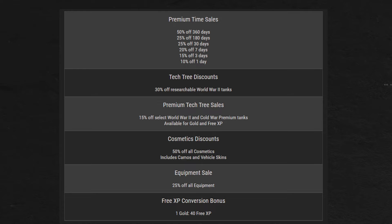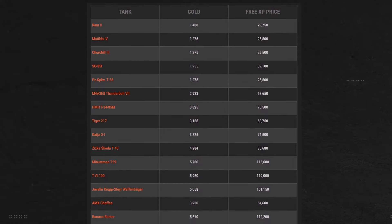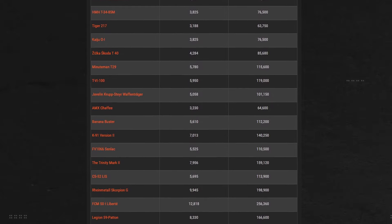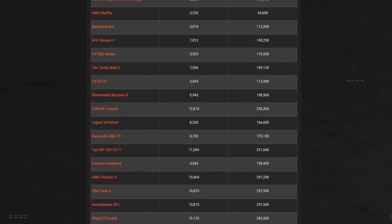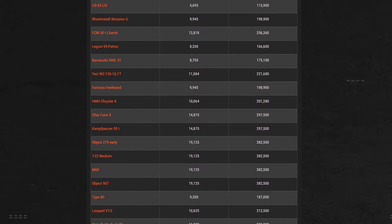Sorry, Cold War. We also have premium tank sales — 15% off a selection of Cold War and World War II premiums, and those selected tanks are also available for free XP. This selection changes per week, so keep an eye on the What's Happening articles every week to see if a tank you've been waiting to buy goes on sale. This first week's list runs from February 6th to the 12th, and I'll have all articles linked in the description, updated throughout the month.